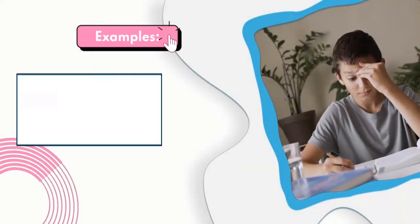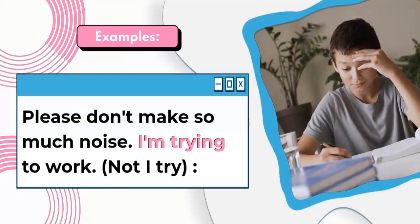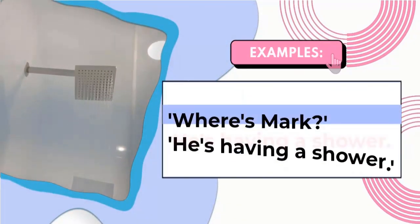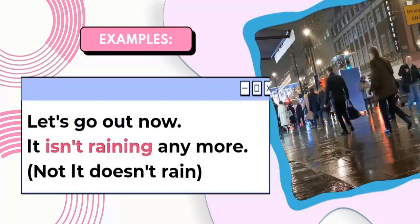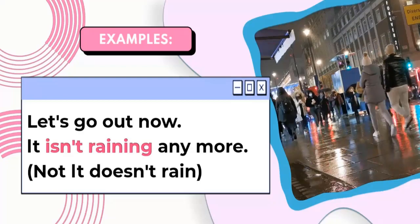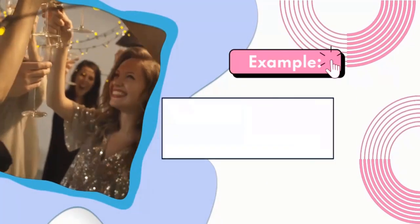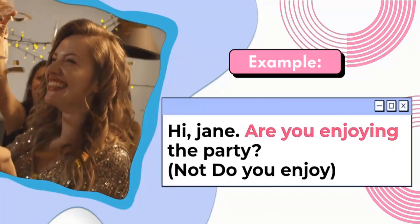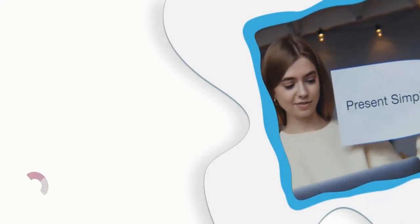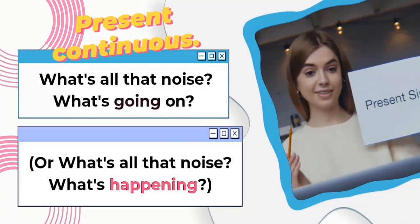More examples. Please don't make so much noise. I'm trying to work. Where's Mark? He's having a shower. Let's go out now. It isn't raining anymore. Hi Jane. Are you enjoying the party? What's all that noise? What's going on? What's happening?